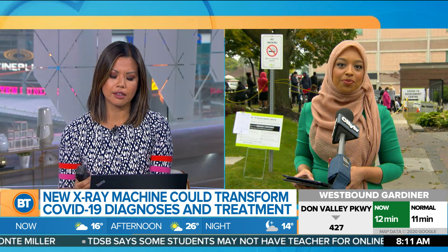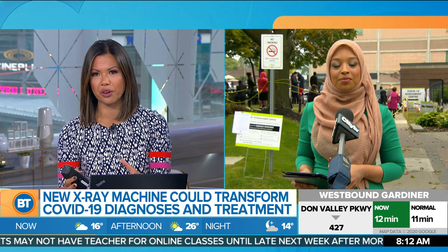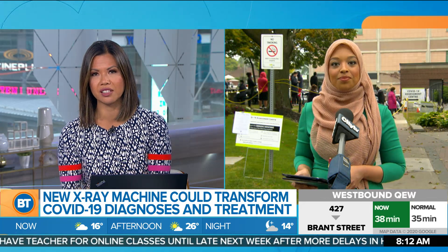Health Canada approval just came this week, so this is all very new. But for Canada, this is not the end of the road — there could be more international possibilities as well.